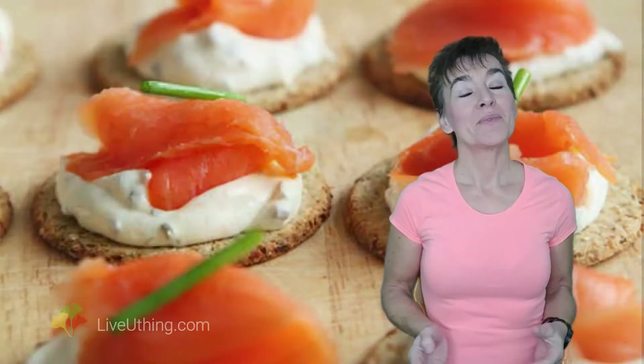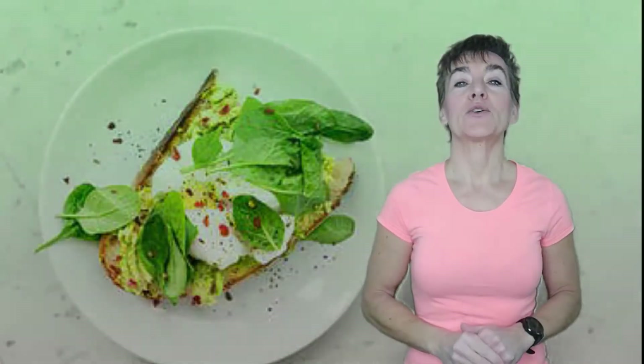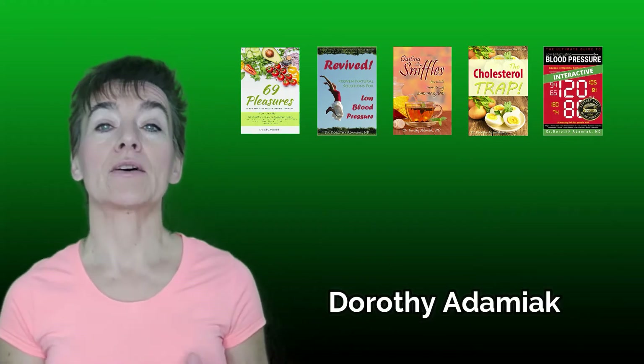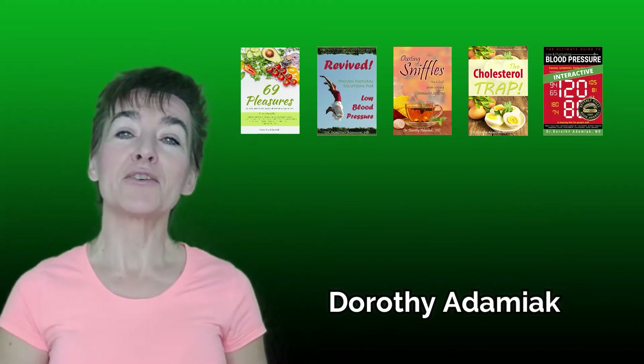Best diet for weight loss? There are actually three. If you're a female over 40 or 50, you'll find this video invaluable. Hi, I'm Dorothy Adamiak, former board-certified naturopathic doctor, author of five books and the creator of Youthing Proportions Blueprints — so you can finally get an A in health!